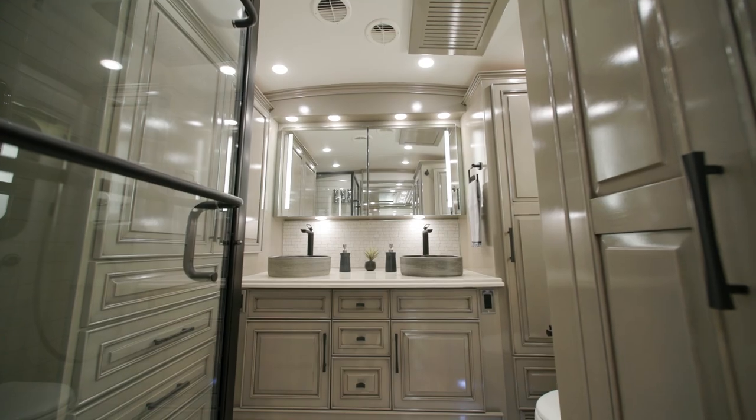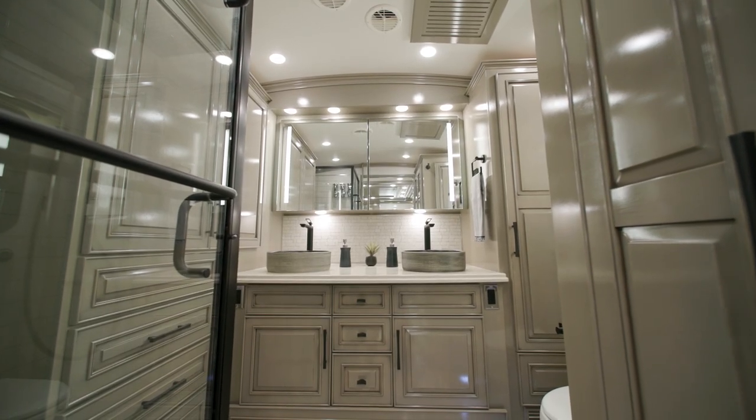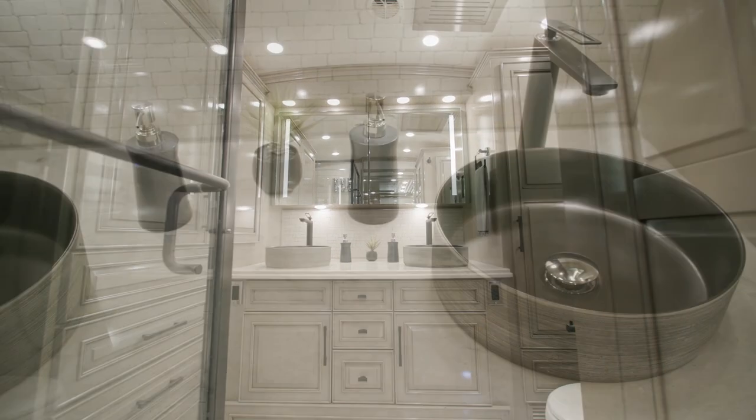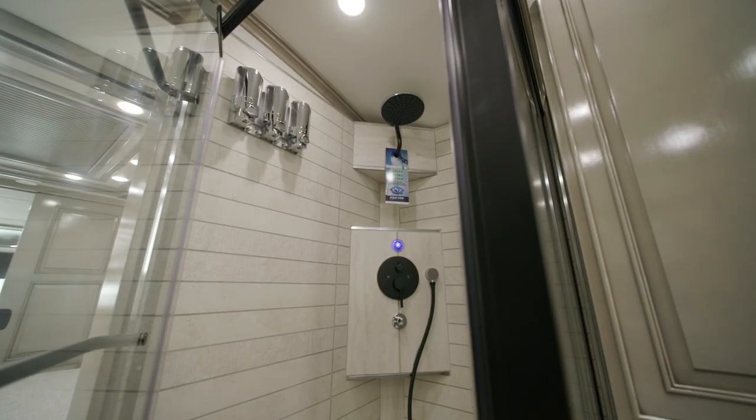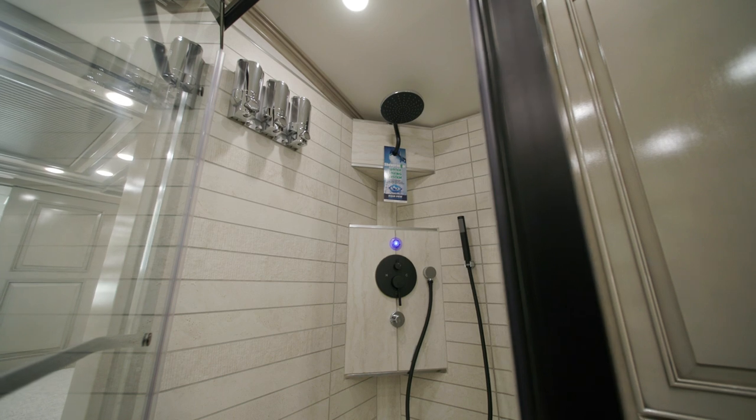There's extra headroom in the London Air's rear bathroom, thanks to our cathedral ceiling. Super polished solid surface countertops and a fully tiled shower wall and floor offer at-home comforts while on the road.